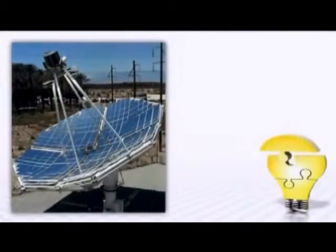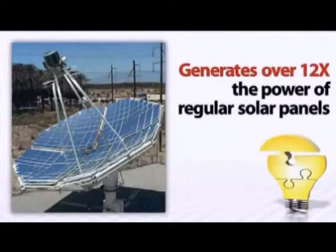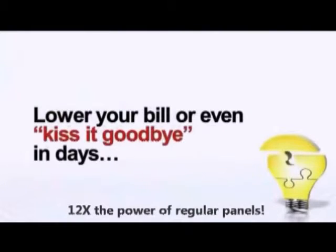This mind-blowing technology uses a state-of-the-art solar panel design that generates more than 12 times the power of regular solar panels, in a lot less space and for a lot less money. And the big power companies are scrambling to keep this quiet — they know that you could start to lower your bill, or even kiss it goodbye.